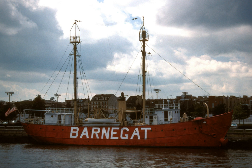The Barnegat was built in 1904 by the New York Shipbuilding Company in Camden. The vessel served from 1904 to 1924 as the lightship for Five Fathom Bank, which is located 15 miles from the Cape May Lighthouse. The vessel was then used as a relief for the next two years. In 1927 the vessel was assigned to the Barnegat Lighthouse Station.